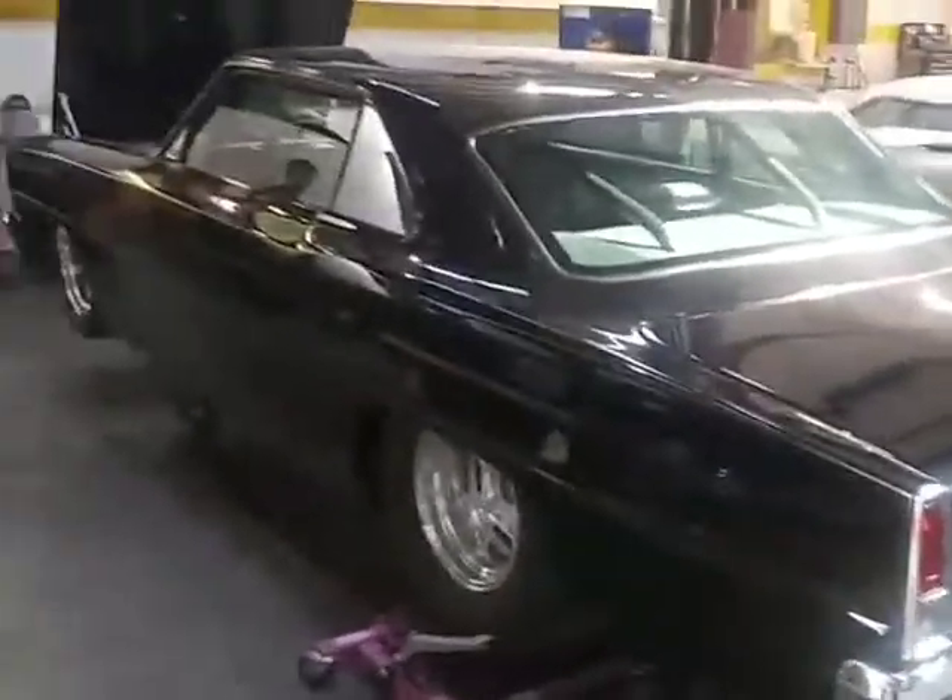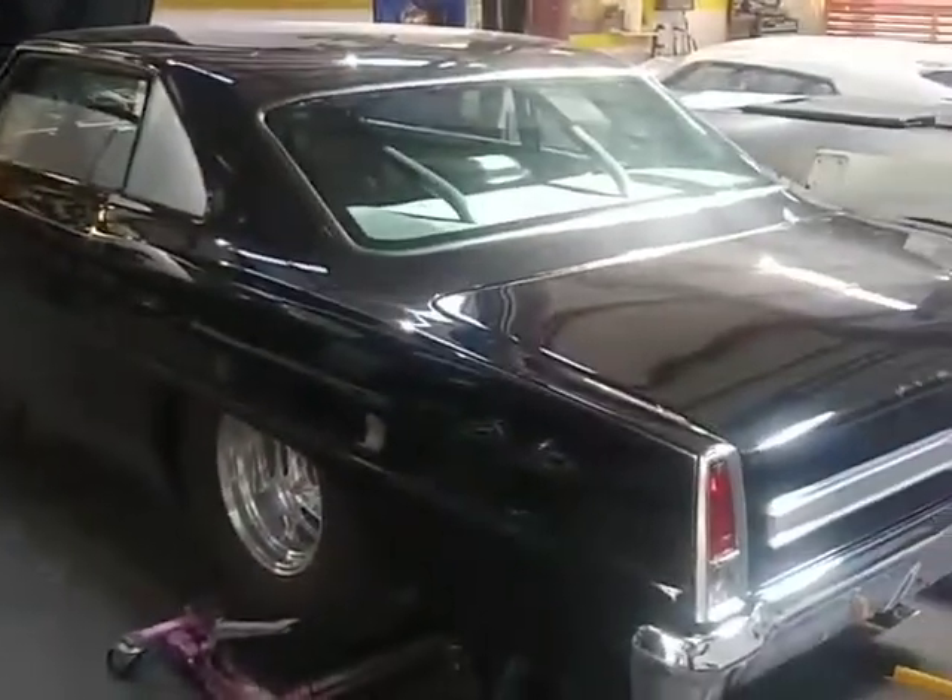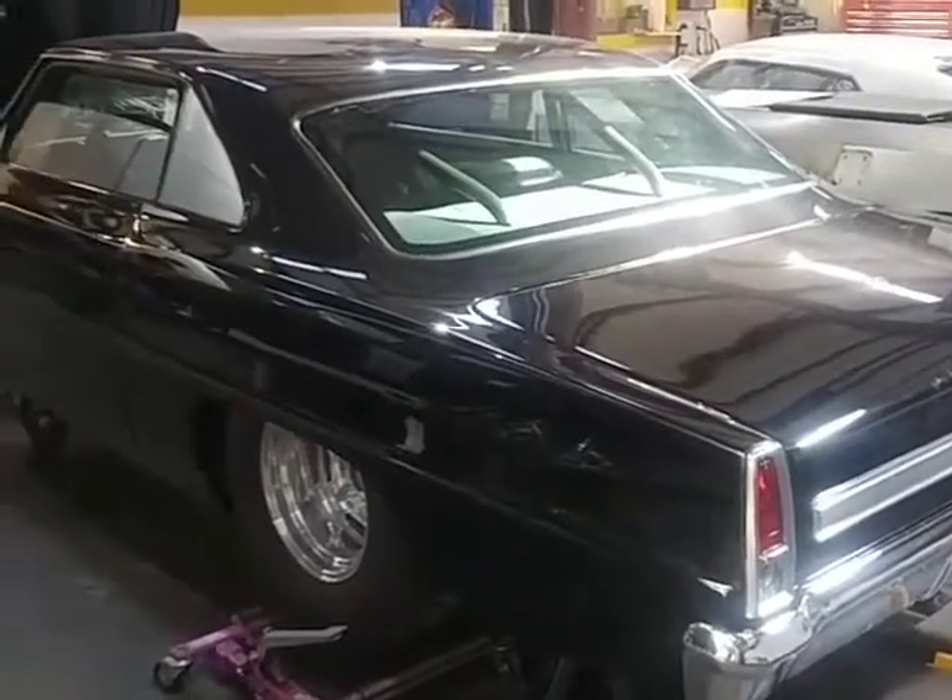Good afternoon from Prestige Motorsports. What you're looking at is a 67 Pro Max Venom Nova. They just called it a Pro Max Venom because it's an all fiberglass bodied car. The thing is just dead sexy.